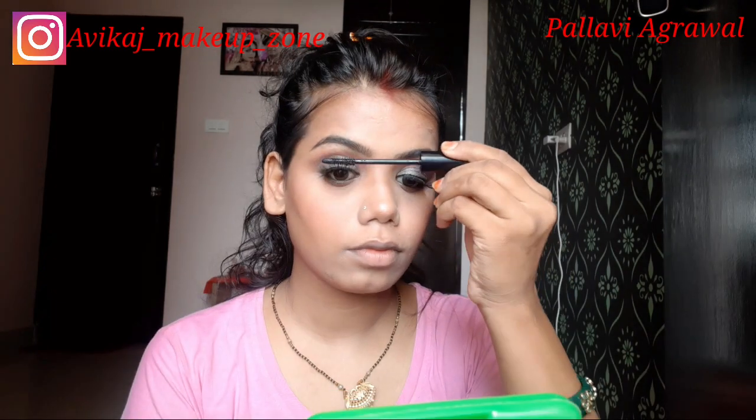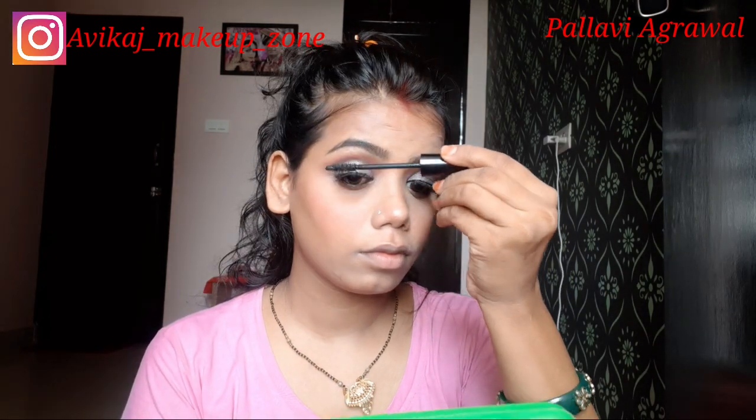My other eye is also done now. Then we apply mascara — this is Lotus mascara, which I really like.